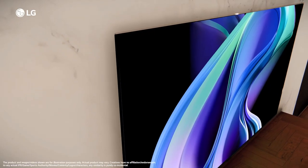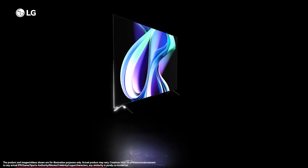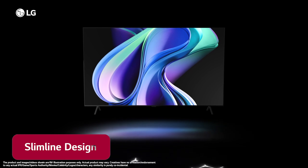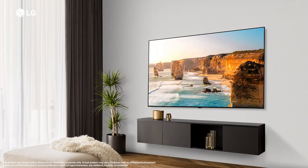Presenting the brand new LG OLED A3 series. The A3 series is a self-lit OLED with a slimline design that blends in with your interiors, adding a minimalist charm to your space.